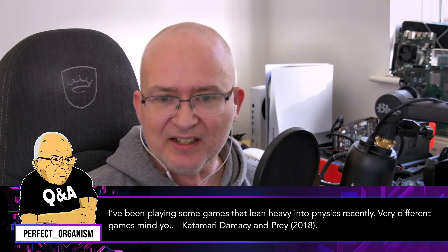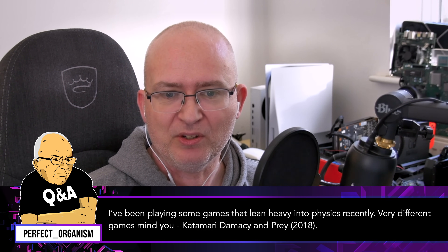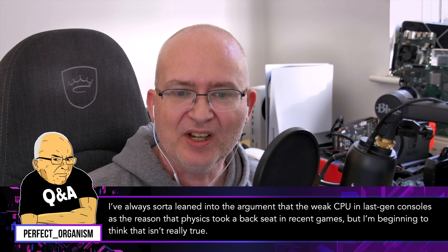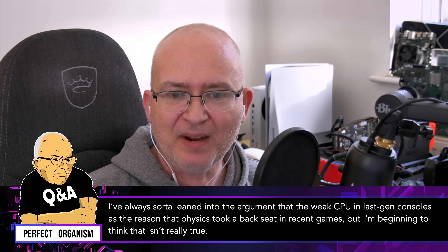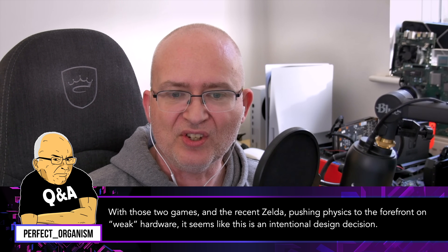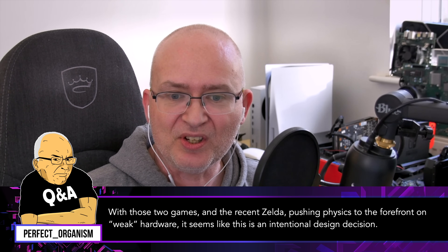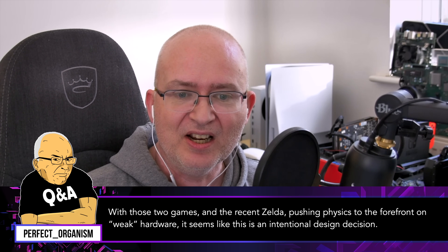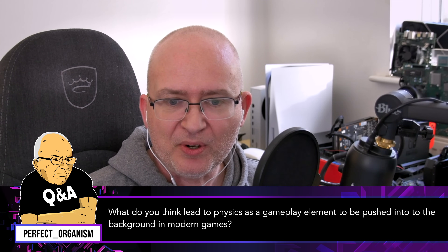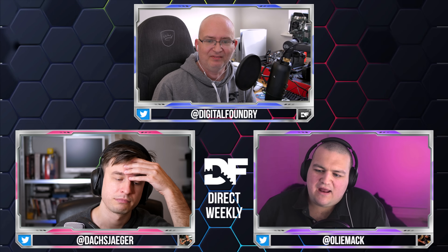I've been playing some games that lean heavily into physics recently — very different games mind you: Katamari Damacy and Prey 2018. I've always sort of leaned into the argument that the weak CPU in last-gen consoles is the reason that physics took a backseat in recent games, but I'm beginning to think that isn't really true. With those two games and the recent Zelda pushing physics to the forefront on quote-unquote weak hardware, it seems like this is an intentional design decision. What do you think leads to physics as a gameplay element being pushed into the background in modern games?